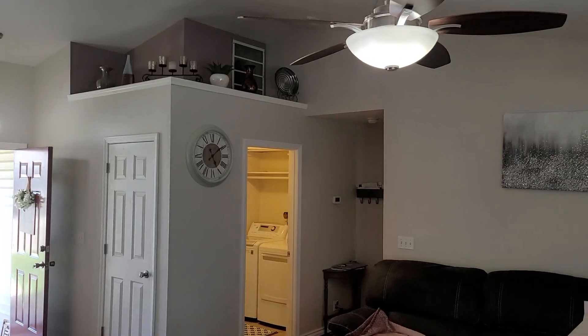The only place in the house that has carpet is that bedroom right there. Everything else has a hardwood floor, though that hardwood doesn't quite match what's in the living room, kitchen, and dining area.